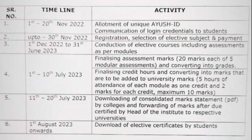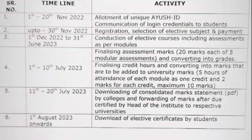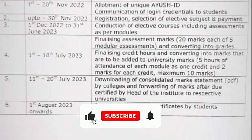From 1st December to 31st June 2023 there is a conduction of elective courses, which includes assessments as per their modules. From 1st to 10th of July 2023 is the finalizing of assessment marks, that is 20 marks each of five modular assessments.